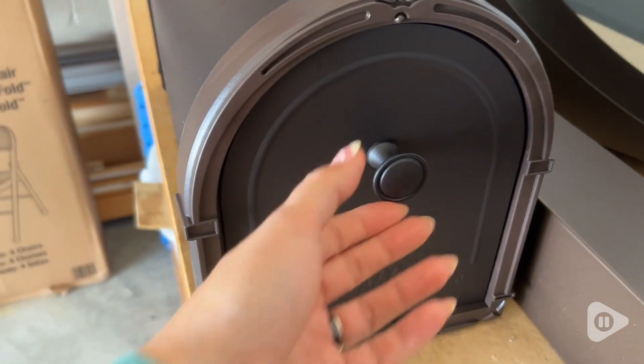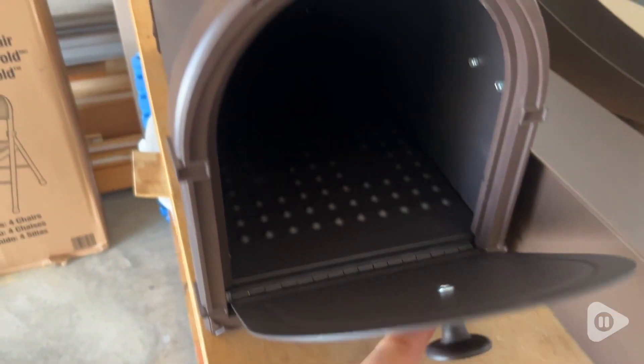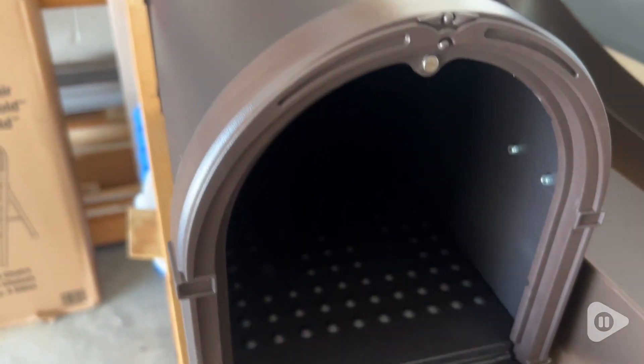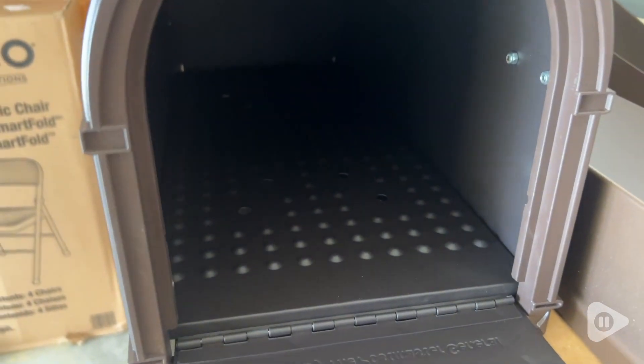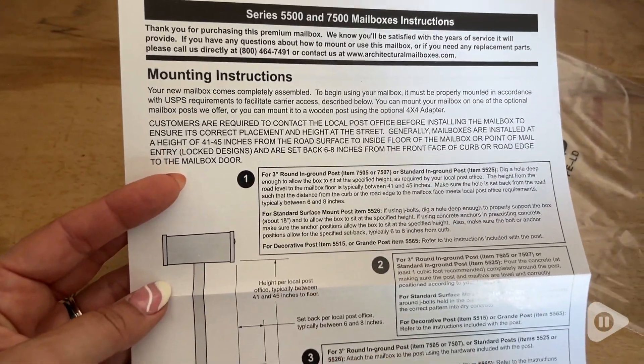The overall look is gorgeous, but it's also well-designed. I've never had a magnetic closure before, and it really makes such a difference — it really feels secure when you close the mailbox. We had no problem attaching it to the aluminum post that we purchased separately.